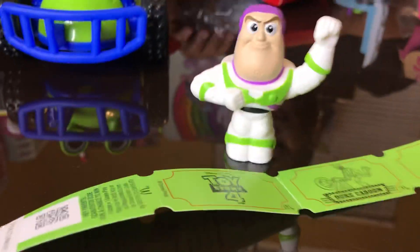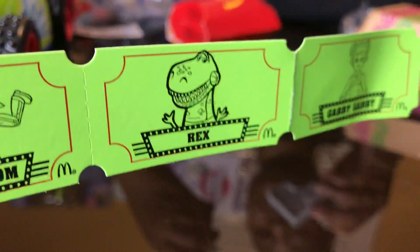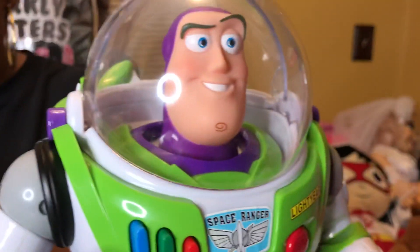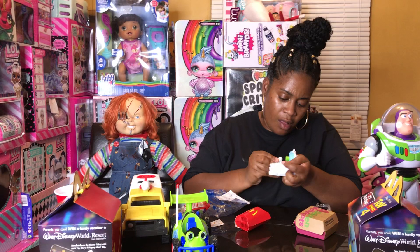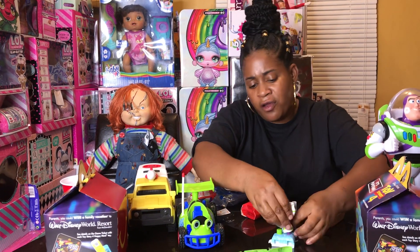Oh my gosh, look — I got tickets for the carnival. I'm thinking Buzz goes on here. Oh, he does. I can't seem to get him to hop, but he goes on here and he whoops up. That bug's playing the car.